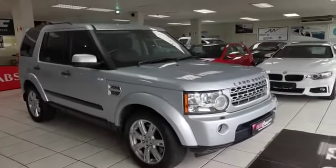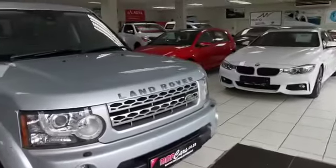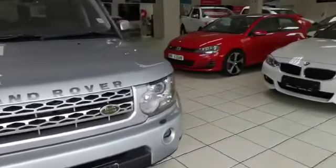Good morning. Today we are having a look at the Land Rover Discovery 4 — clean, well maintained. Auto headlights, headlight washer system, front park distance control with fog lights, alloy wheels.